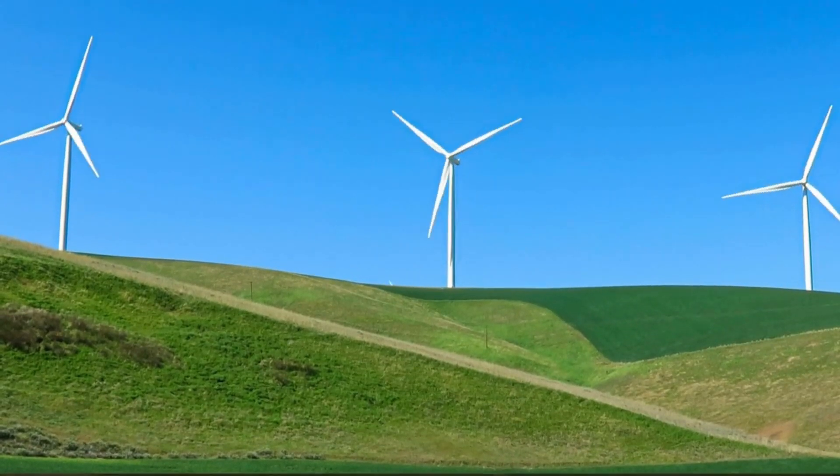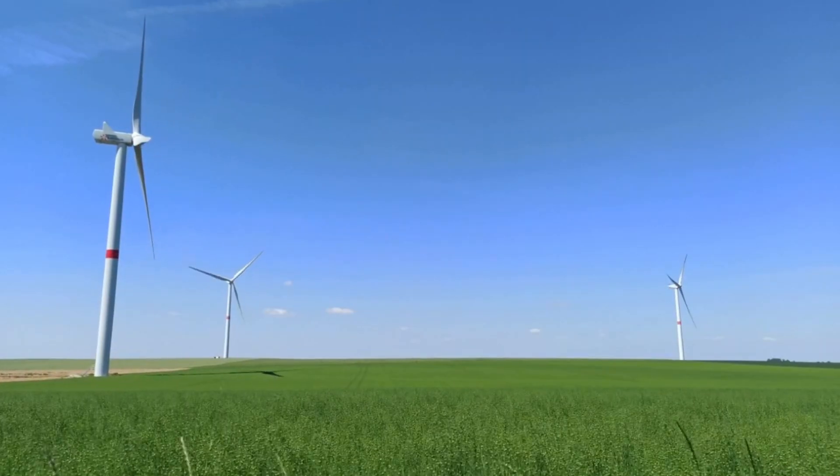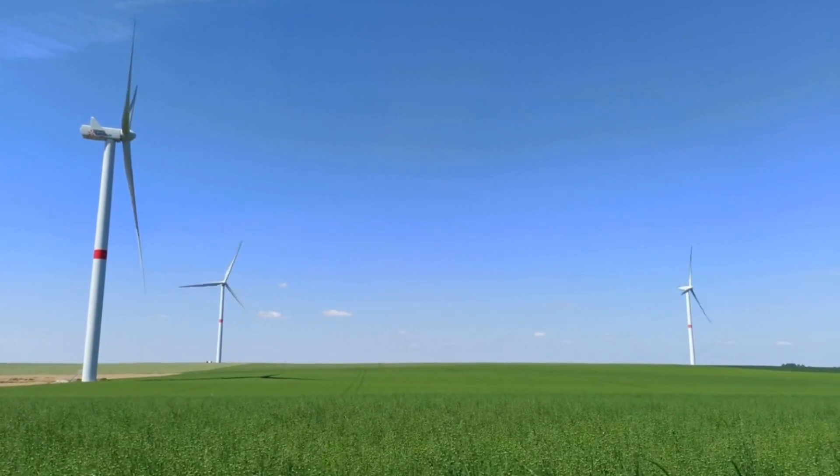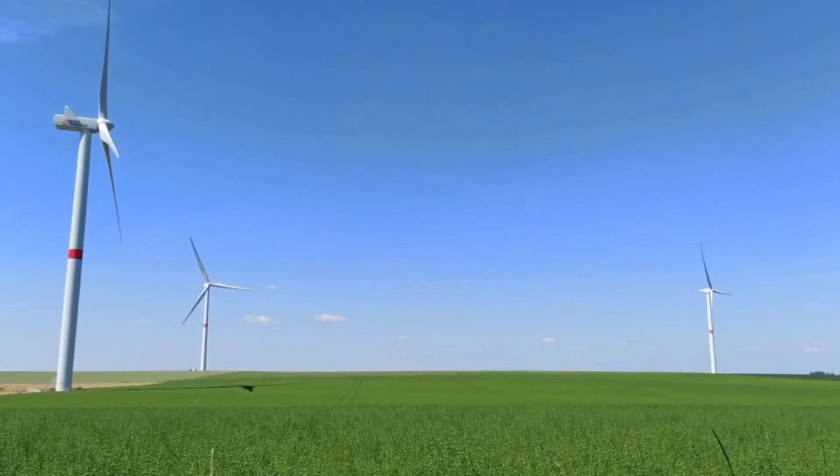Welcome to the world of wind energy, where nature's power meets cutting-edge technology. Today we're going to take a closer look at horizontal axis wind turbines and discover how they're shaping the future of sustainable energy.